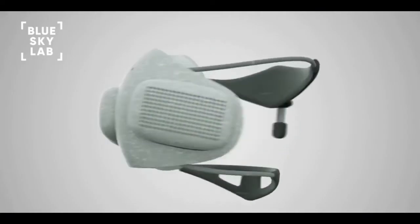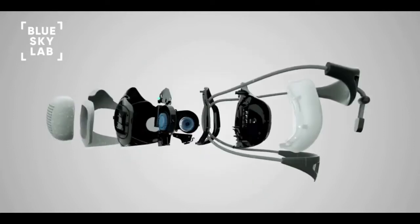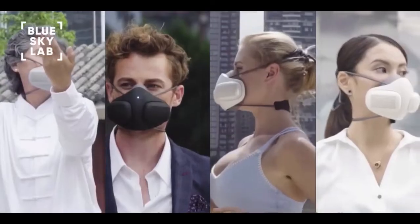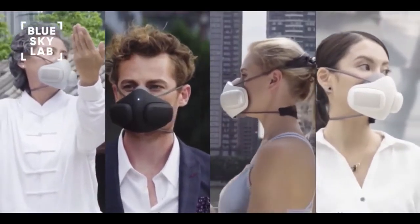Over the past year we prototyped and tested Atmo Blue. We received amazing feedback and even won a few awards. With your contribution we can bring Atmo Blue to life.